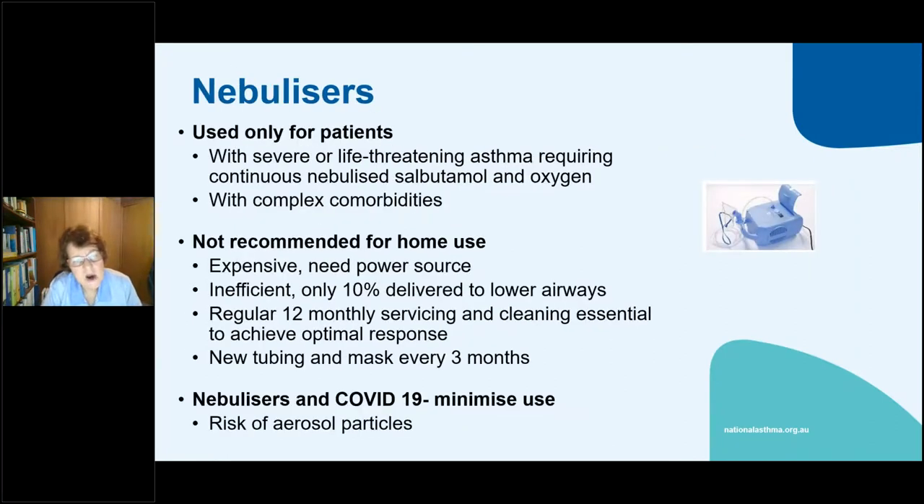Nebulisers are really only for emergency use now. Most GP surgeries should still have them. We're discouraging their use in aged care facilities because of possible aerosolisation of particles and risks with high-pressure oxygen. Patients get a much higher dose from nebulisers. They're very cumbersome and expensive. So nebulisers are really only used in emergencies.